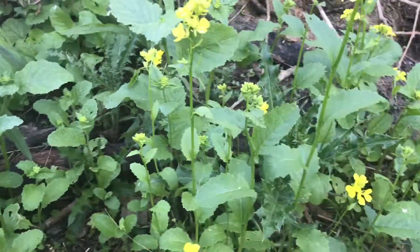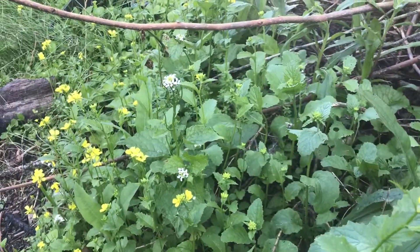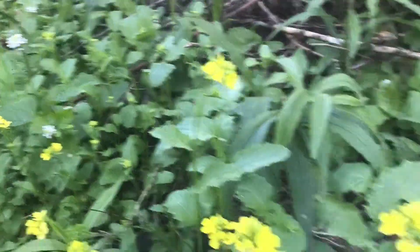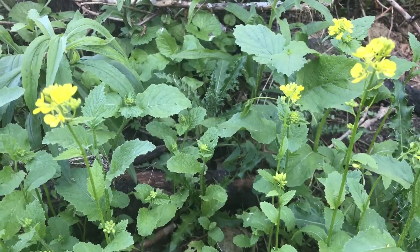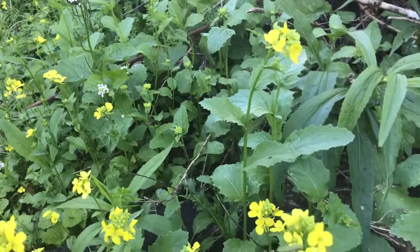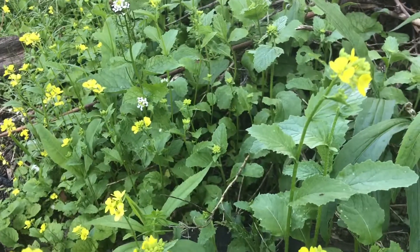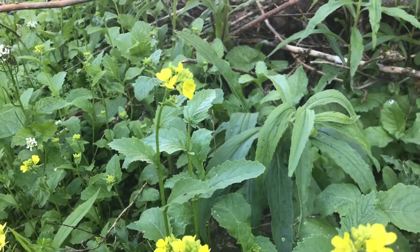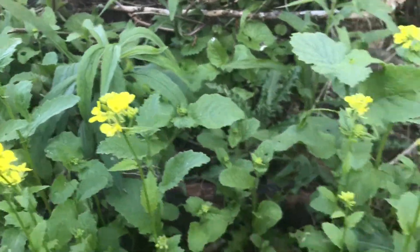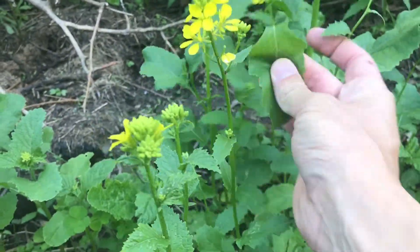The good thing is that they are both highly edible. They're both biennial plants, which means they live for two years. The first year they stay short and squat to the ground and don't flower. It's the second year when they send up the flower stalks, produce their seed pods, and then the plant dies. These are all second year garlic mustard and yellow rocket plants.